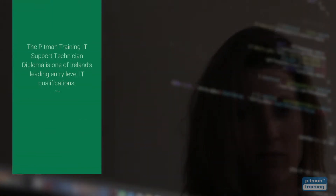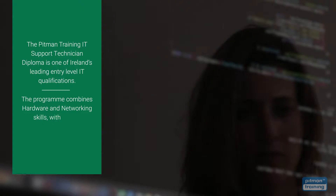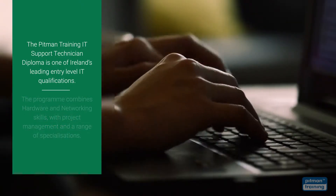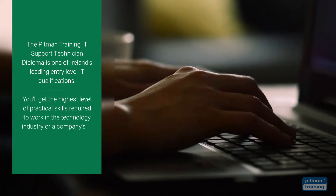The Pitman Training IT Support Technician Diploma is one of Ireland's leading entry-level IT qualifications. The programme combines hardware and networking skills with project management and a range of specialisations, giving you the highest level of practical skills required to work in the technology industry or a company's IT department.